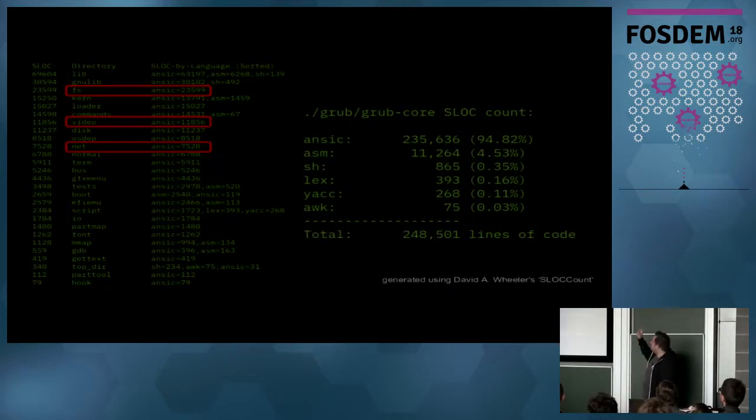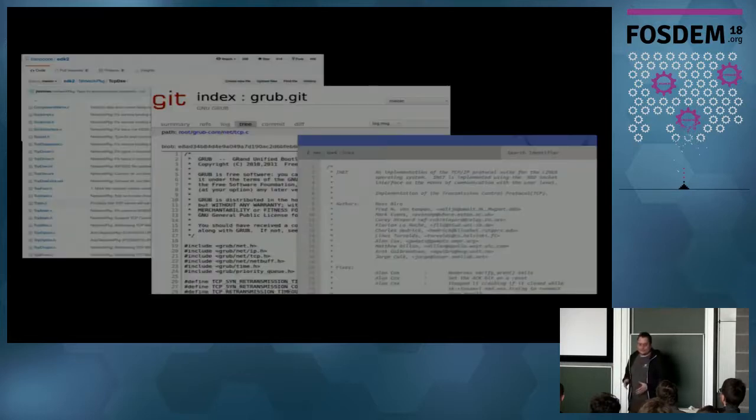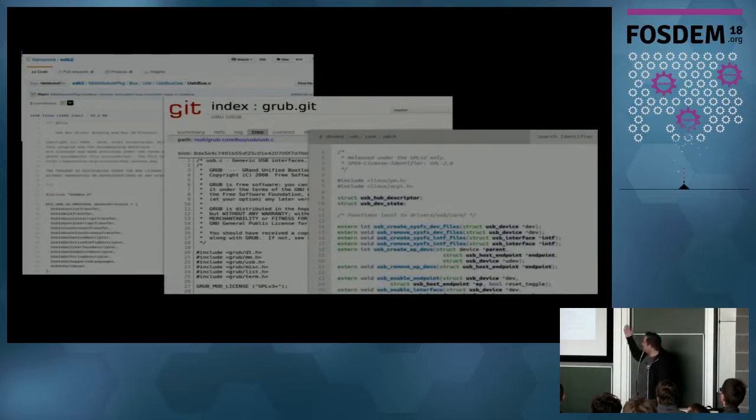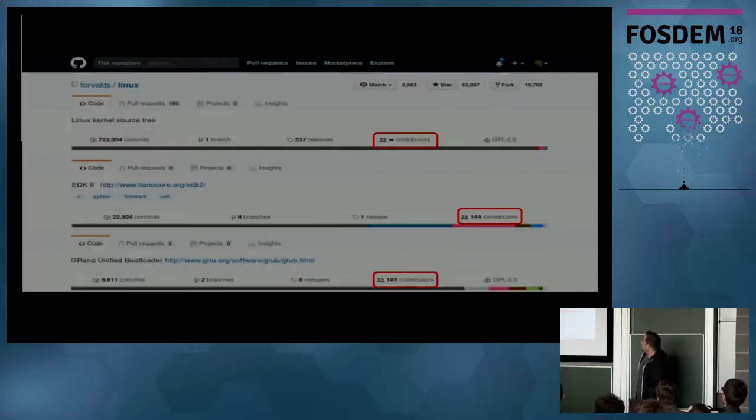There's no defense in depth — only weakest links and a lot of code. UEFI, grub, and the Linux kernel all implement, for example, a TCP stack independently. So you have a TCP stack in UEFI, one in grub, and one in the Linux kernel — code duplication everywhere. Same goes for FAT filesystem drivers and USB drivers — lots of code duplicated, and that's not a good idea.